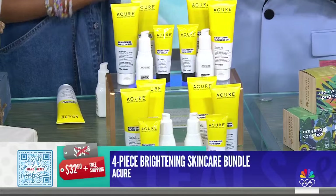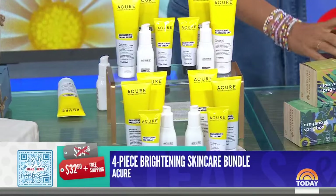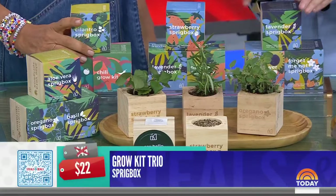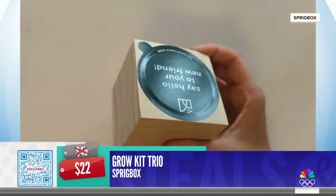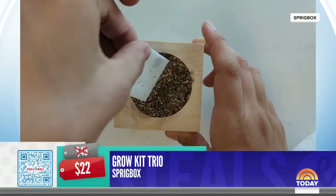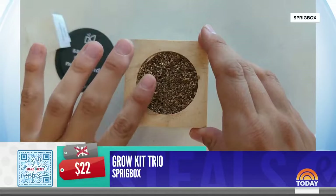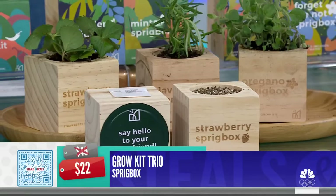This is the Sprigbox Grow Kit Trio. All you do is remove the packaging and put two tablespoons of water into the soil until it's saturated. In about three months, you'll have herbs — lavender, basil, mint, and cilantro. It comes with three kits. You can cook with what you grow and keep it right on your windowsill. Even we can do it!